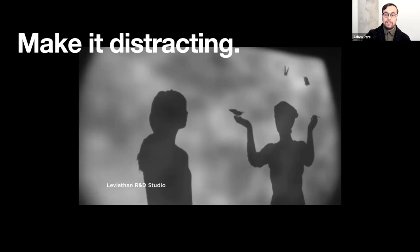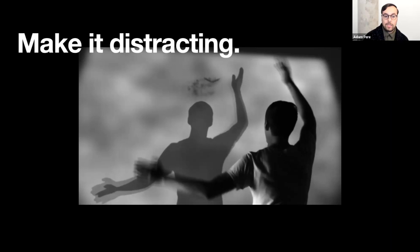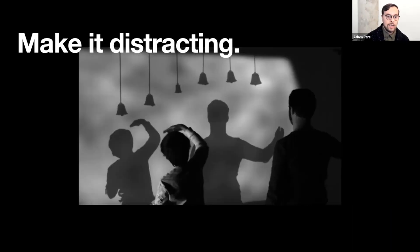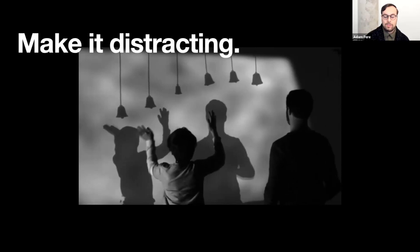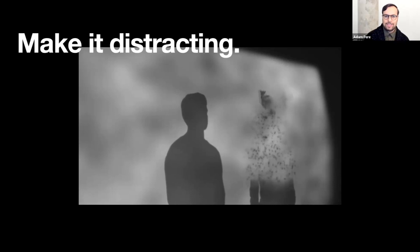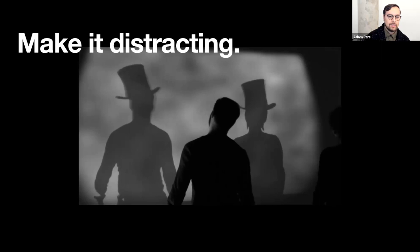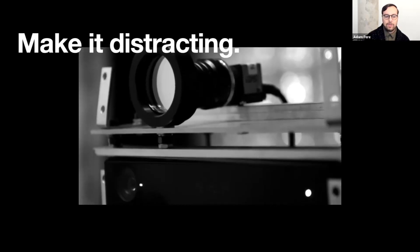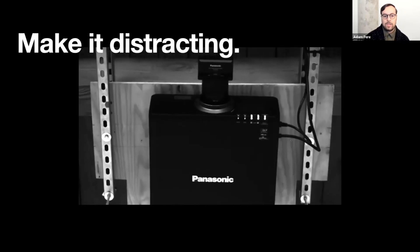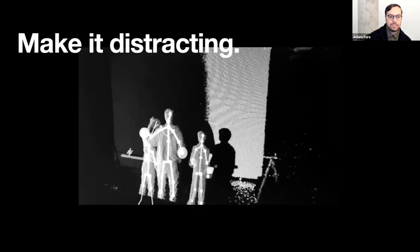On the other end, we also use it to be extremely distracting. For Peter Pan's Flight at Disney, we did basically a shadow play queue line where people could interact with different elements from Peter Pan. If you've been to a theme park recently, you know that the lines can be extremely long, and so moments like this add a little bit of fun and whimsy to the experience to distract you from that waiting game — making more of the experience a good time.